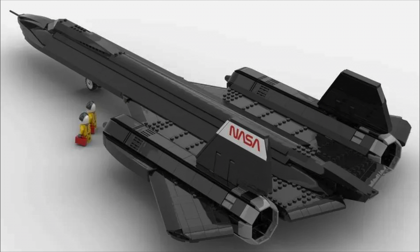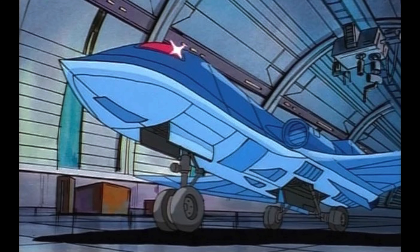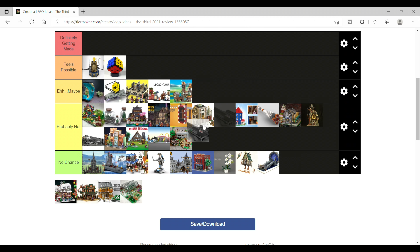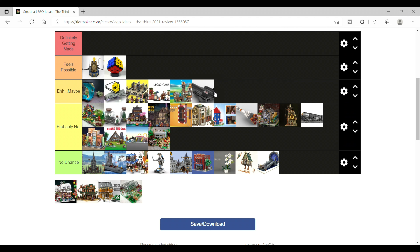Next is the NASA SR-71 Blackbird, and honestly I can't see this plane without thinking about the 90s X-Men cartoon. So I went back and forth between probably not and eh, maybe. Ultimately I decided to put it in the 'eh, maybe' category.